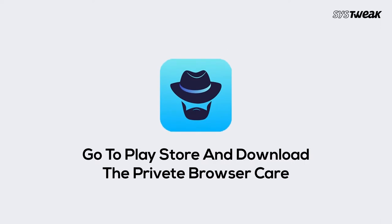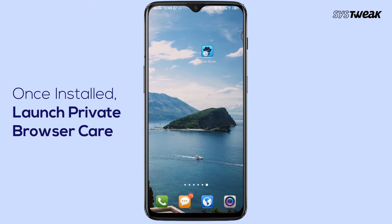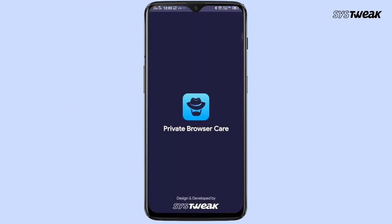I'll show you how you can use this app on your Android phone. Go to Play Store and download the app. Open the app and tap on the address bar, and from here you can search any website.